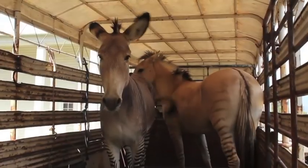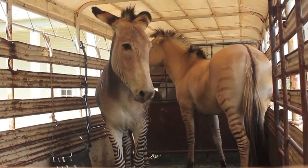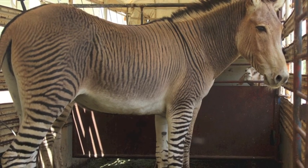We have a half donkey, half zebra called a zonkey — gray body instead of white like a zebra, but it has the black striping all over her body. We also have a zorse, which is half horse and half zebra. She's a beautiful cream colored yellow buckskin with chocolate stripes.